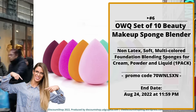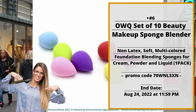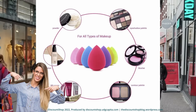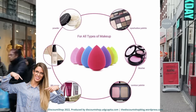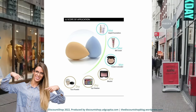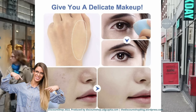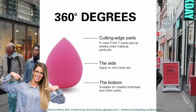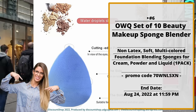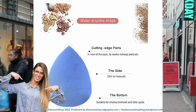Number six: OWQ Set of 10 Beauty Makeup Sponge Blenders — non-latex, soft, multicolored foundation blending sponges for cream, powder, and liquid, one pack. This set of makeup sponges is for all kinds of cosmetics, made from non-latex beauty sponge to reduce allergies and preserve your valuable makeup products. Save 70% off with promo code 70WNLSXN. This offer ends August 24, 2022 at 11:59 PM.